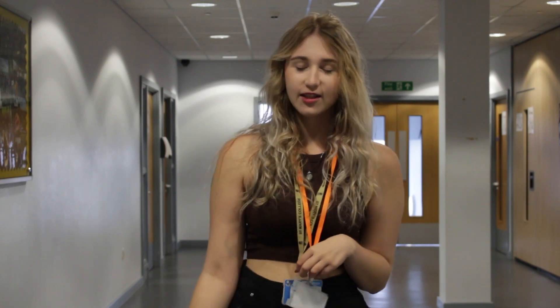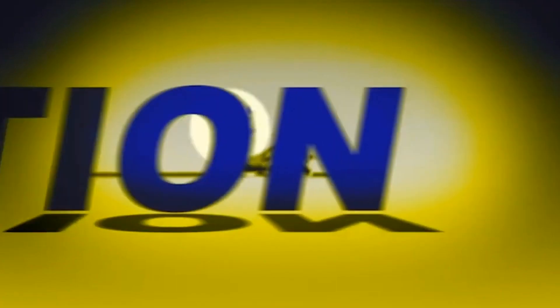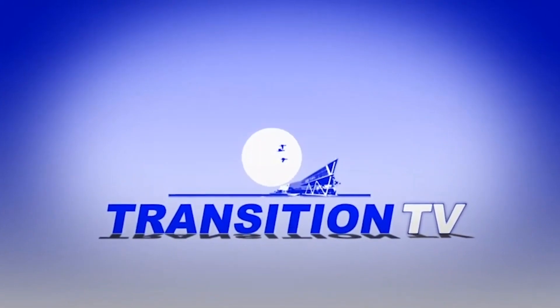Hi, it's Liv again and today we have an exclusive interview with Ms Matthews as well as an insight into a lesson. Hi, I'm Mrs Matthews, I'm the Head of Science.